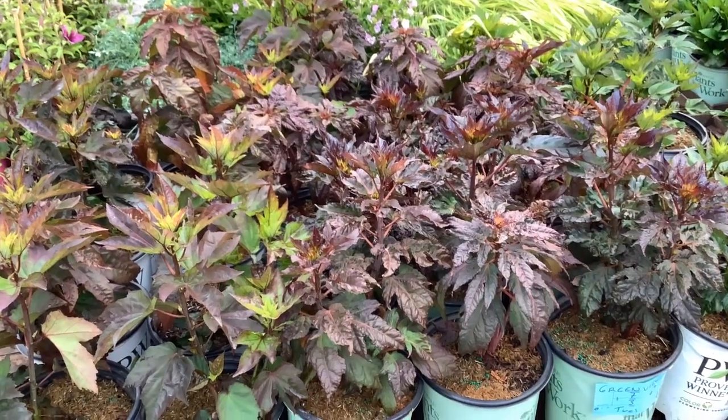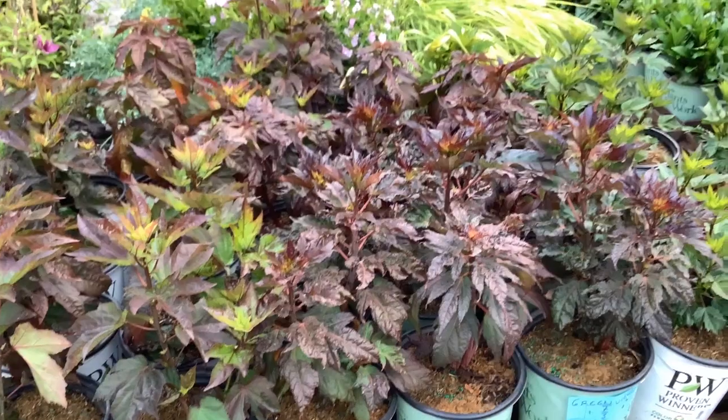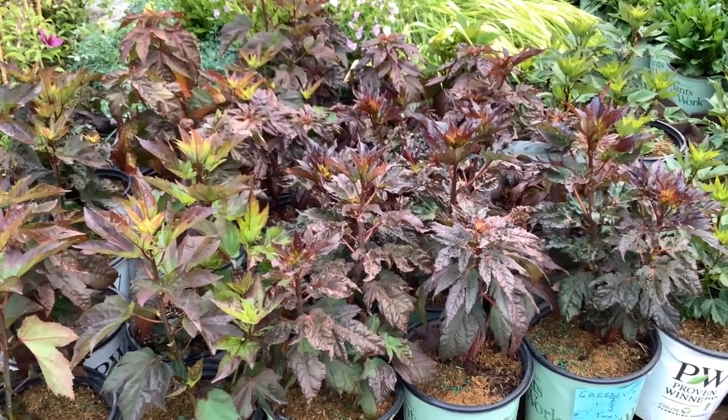This is the perennial hibiscus, hardy hibiscus. Look at the nice tight habit there. They're just coming up — you see the buds at the top. Definitely that's when you're going to get them.